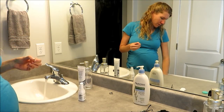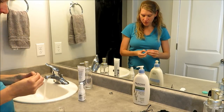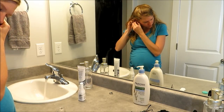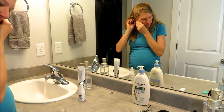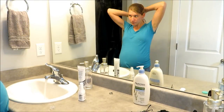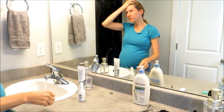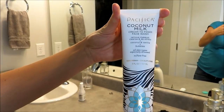Hey guys, welcome back to my channel! Today I'm going to be sharing my evening pregnancy routine. I am 38 weeks pregnant and I've been doing this routine for probably the last several weeks in the evenings. It's just a great way to relax, wind down, and also prepare for labor.